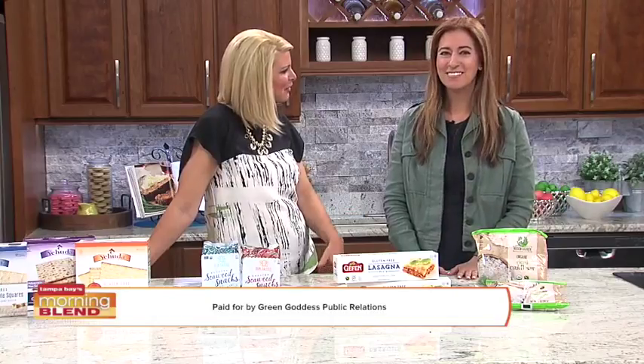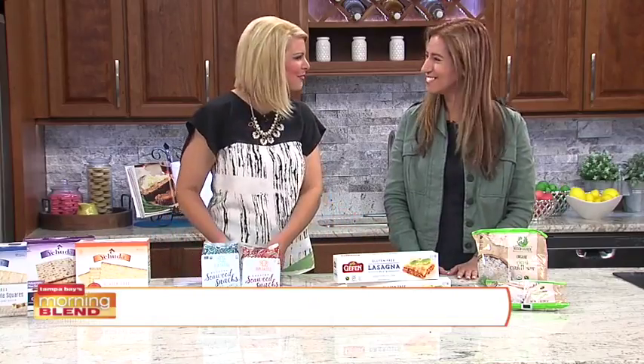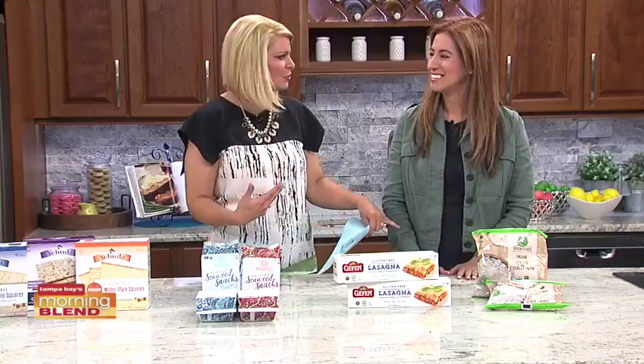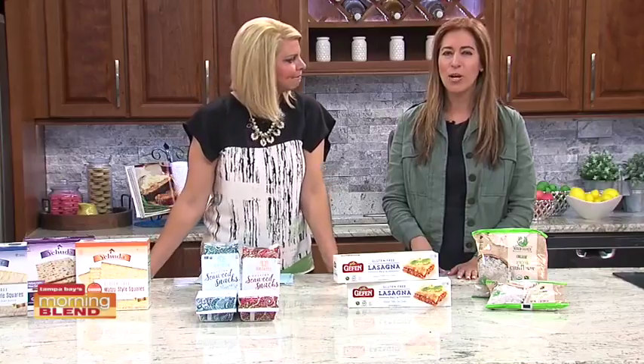Thank you so much again for coming in — we always look forward to seeing what you bring in, what's tried and true and well-liked. For more information, there's a website you can check out: nometnoproblem.com.